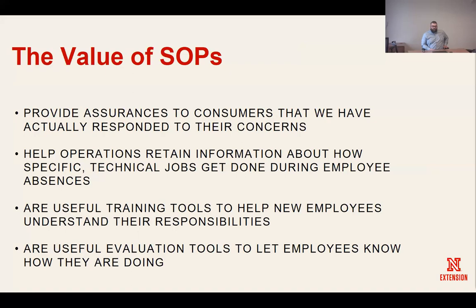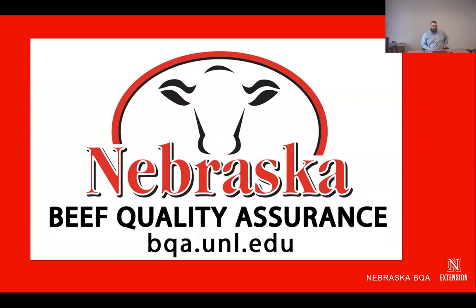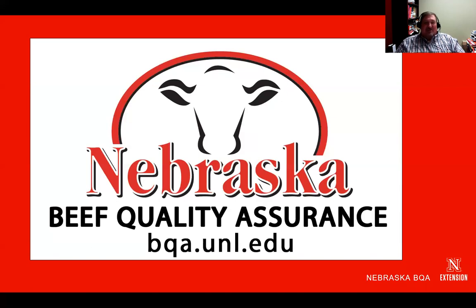As far as helping get these done, all the resources are on the bqa.unl.edu website. If you contact us, we are happy to work with you on trying to get some of these done. Many of our consulting vets are willing to help walk through these with their yards as well. If you get a hold of us through extension, they will get you in contact with Rob or Brian, and we will work with you to help you get through these assessments and get on the national list.